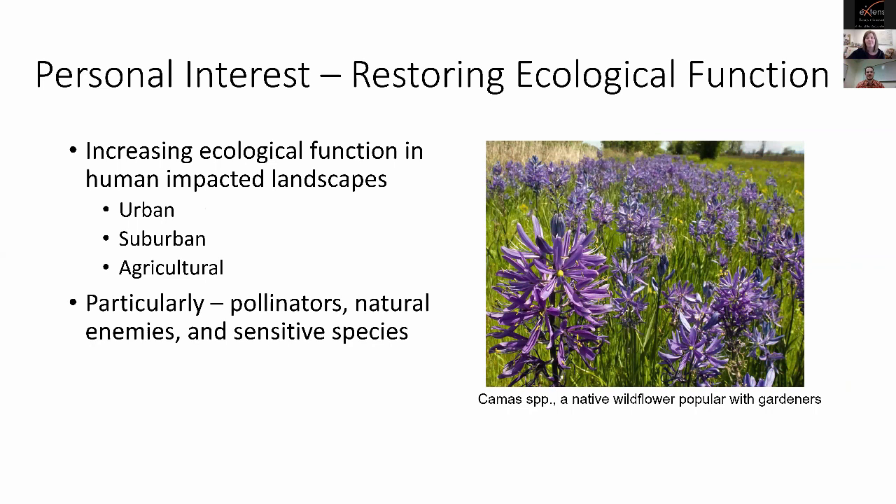I'm studying native plant-pollinator interactions. Gail is doing an in-depth survey of native bee populations in urban gardens in Portland, and Michael Nelson, a co-graduate student who just graduated this spring, did an interesting study characterizing urban garden soils in Portland. My own interests center on restoring ecological function especially in areas influenced by humans — urban, suburban, and agricultural areas.